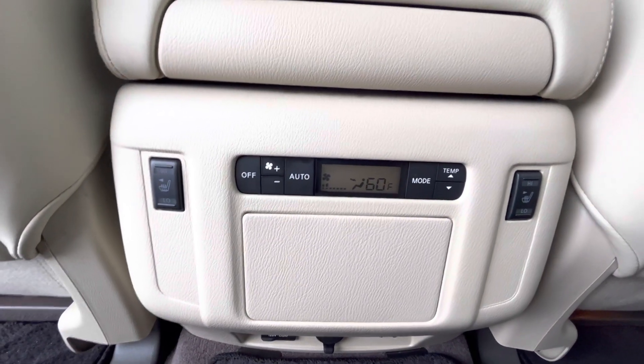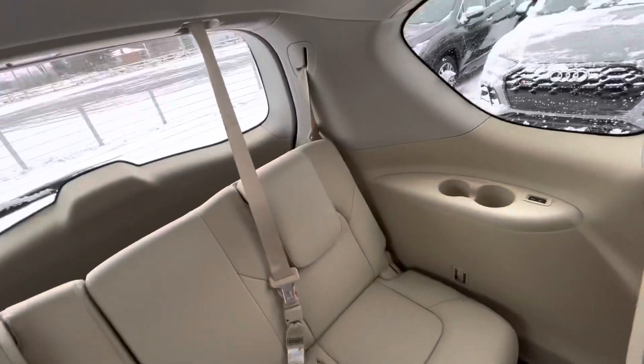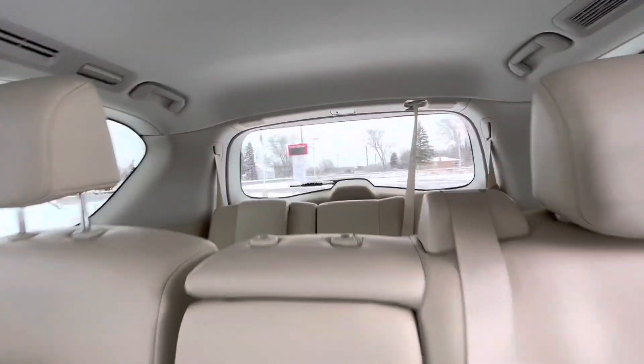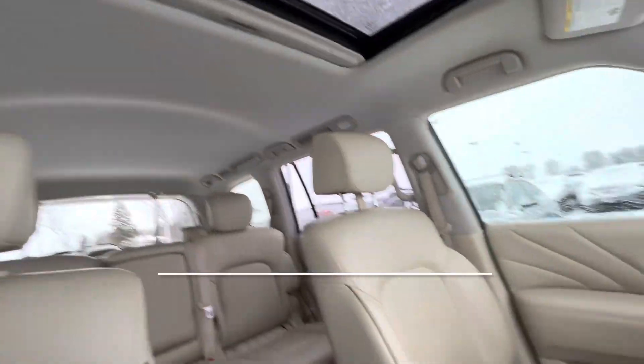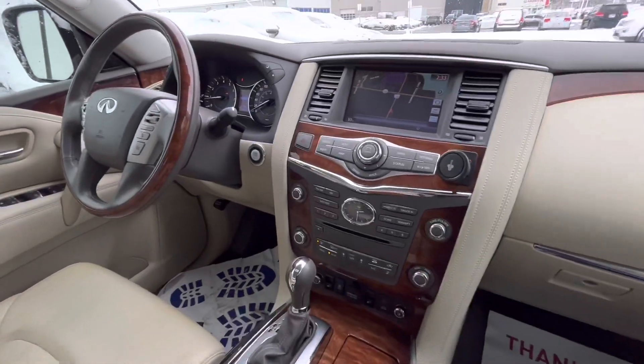As well as your own climate control in the back. If you want to come take a closer look at this 2017 Infiniti,